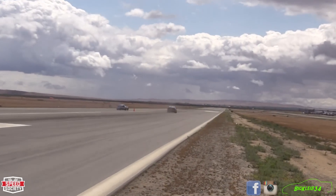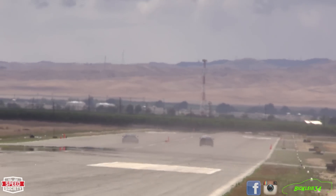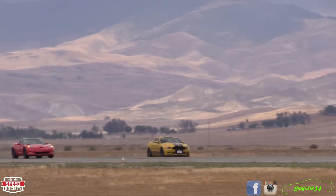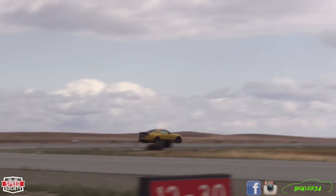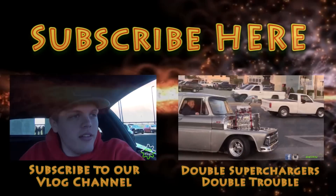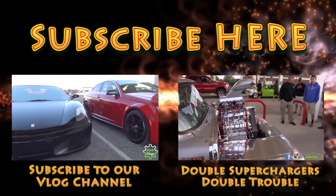This video is brought to you by R.I.P. If you guys liked this video, be sure to smack the like button below and subscribe for more. Also, don't forget to check out some of our best recent videos by clicking on one of the clips on screen. This is BigClive34. Thanks for watchin'.